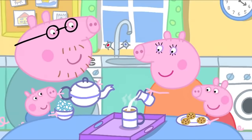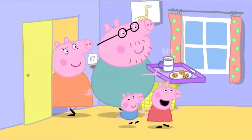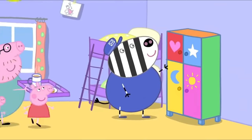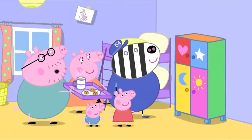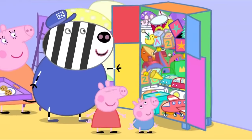Everyone is preparing tea and biscuits for Mr. Zebra. Tea time, Mr. Zebra! Wow! Mr. Zebra has built the toy cupboard. My goodness, that was quick. Yes, and I've put all your toys in there too.